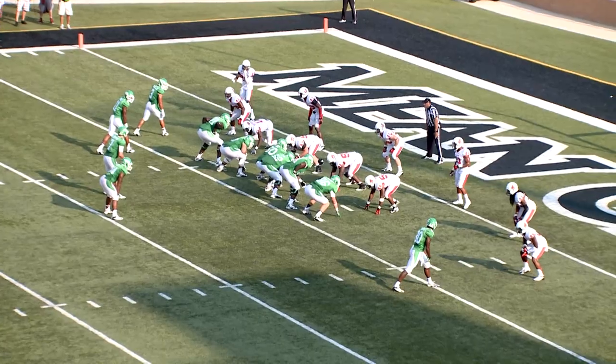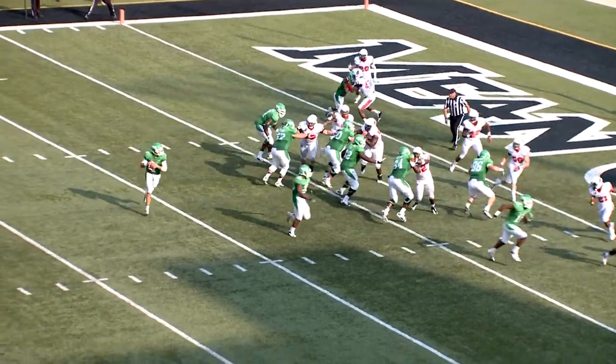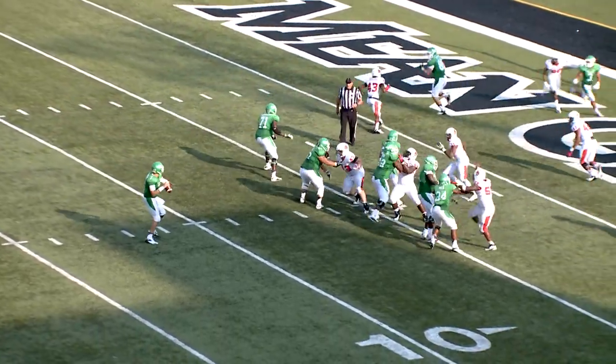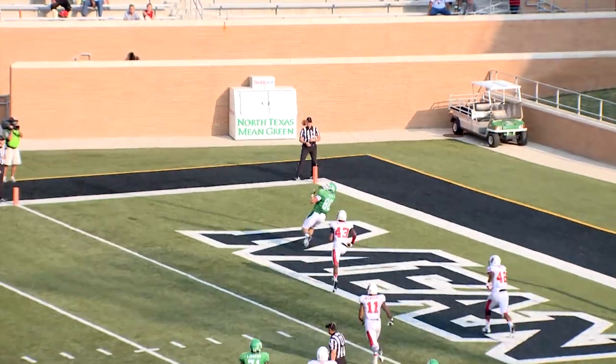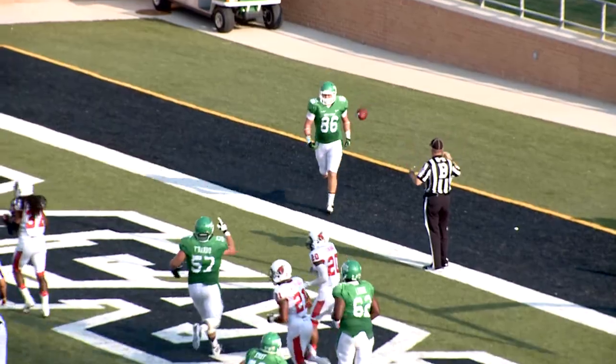Two-point conversion try. In motion, Darius Terrell from left to right. Thompson rolls out to his right, looks, now back left — got a wide open man, caught. Two-point conversion, Drew Miller, perfectly executed.